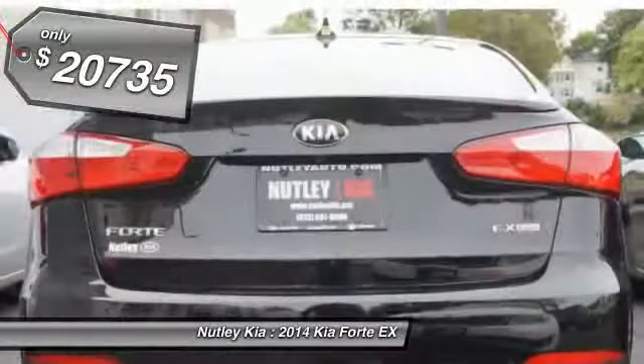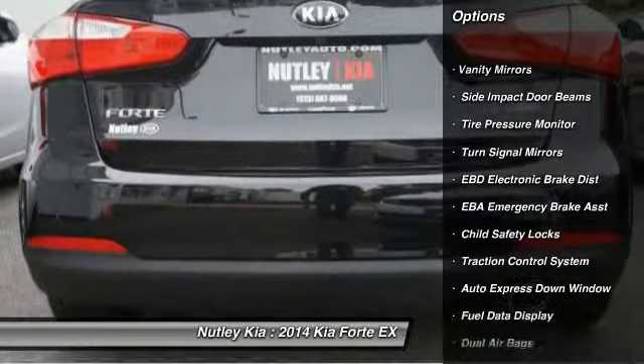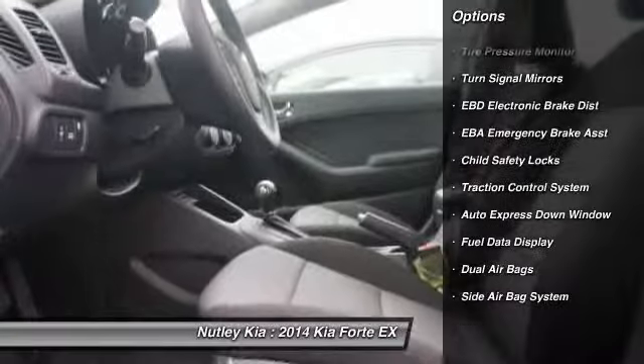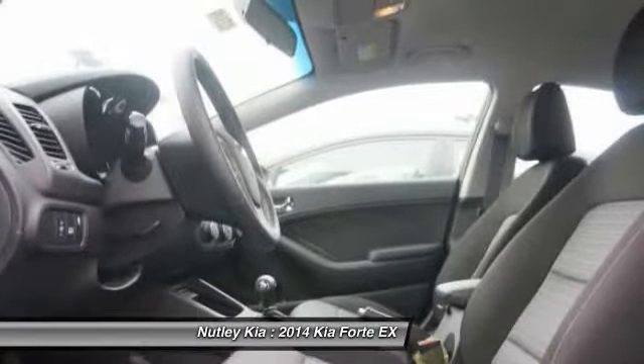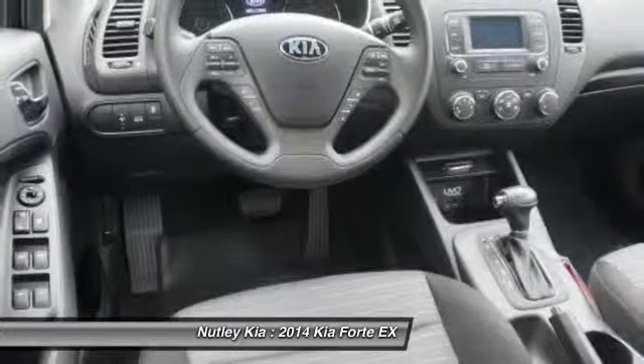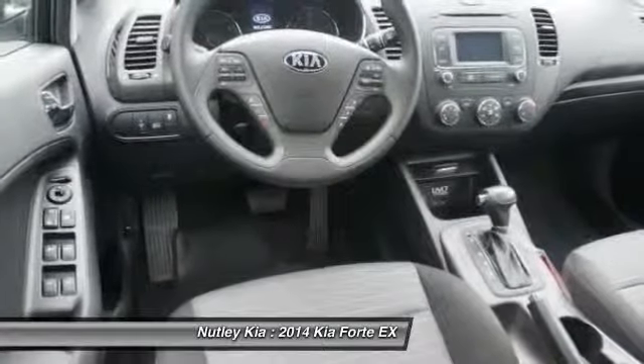Here are some of this vehicle's great options: dual airbags, front air conditioning, auto express down window, power steering, adjustable headrests, cruise control, auto headlight on and off, electronic stability control, backup camera, and power door locks.